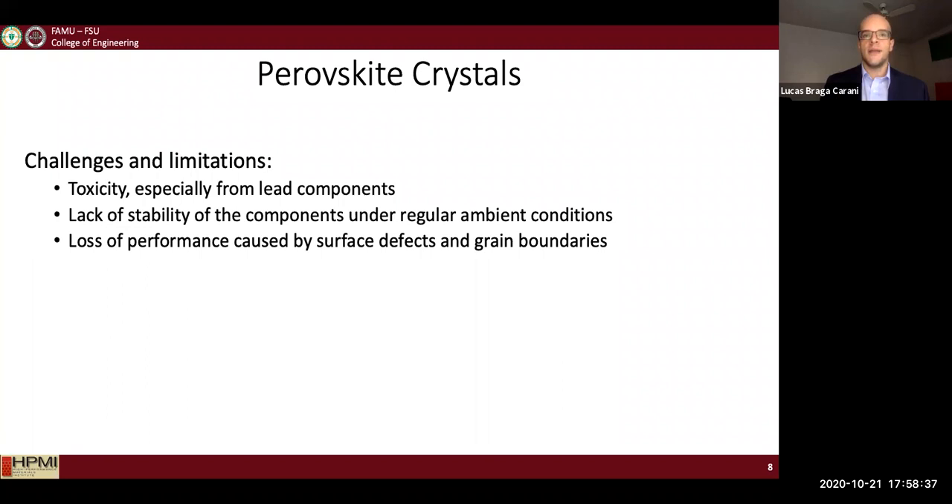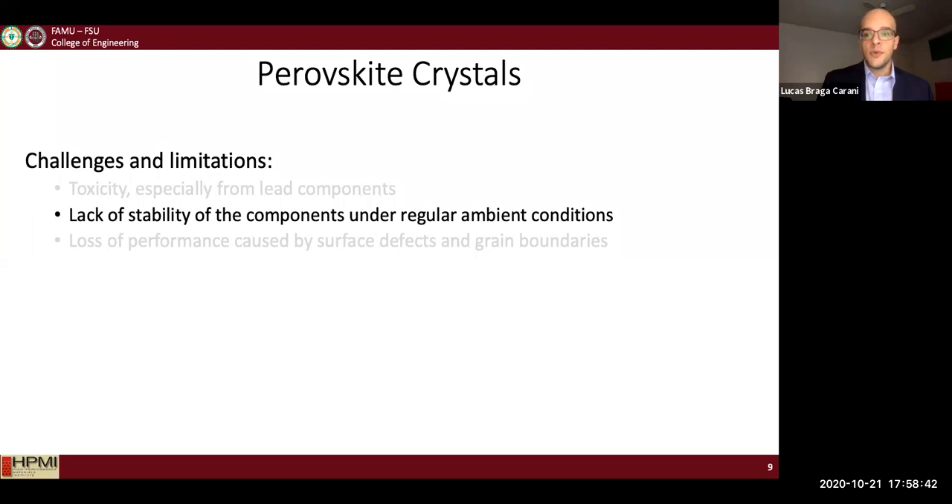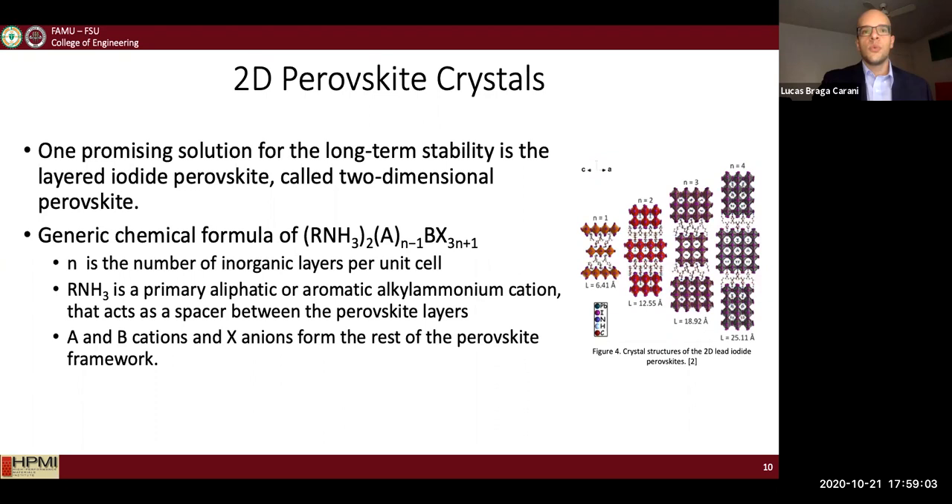There is also loss of performance caused by defects that can occur during the fabrication process. In my research, I didn't assess toxicity, but I did need to address the lack of stability, because the future goal of my sensor is to be embedded in a composite structure for real-time monitoring, so the device must be stable for a considerable period of time. To address that, I chose to work with 2D perovskite crystals.